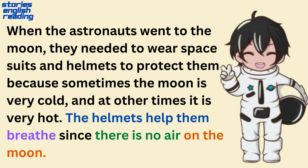When the astronauts went to the moon, they needed to wear space suits and helmets to protect them, because sometimes the moon is very cold and at other times it is very hot. The helmets help them breathe, since there is no air on the moon.